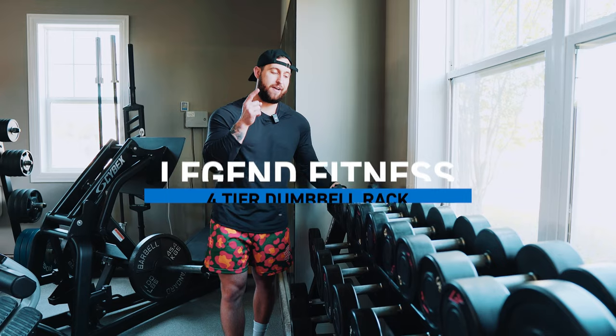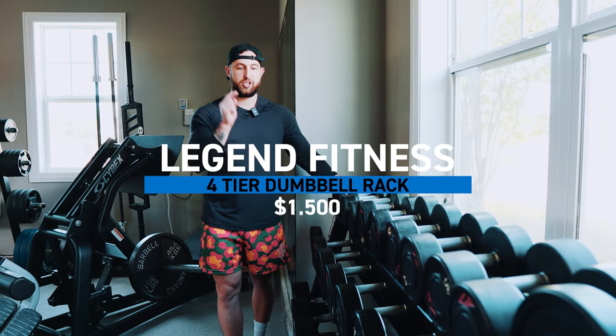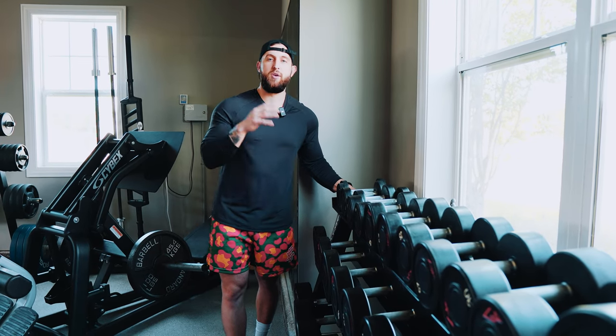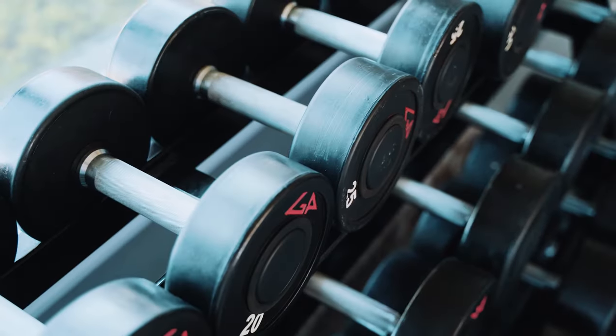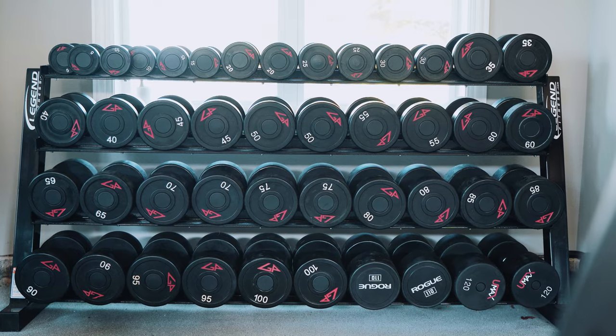Next up, we have the dumbbells and the dumbbell rack. This was a challenge — finding a dumbbell rack that was going to be a four-tier. When you search for dumbbell racks, a lot of them are going to be two-tier; you may find some three-tier, but they take up a lot of floor real estate. I found a four-tier, and this is made by Legend Fitness. The one thing with Legend Fitness equipment is it is all welded when sent to you — it's all one piece.